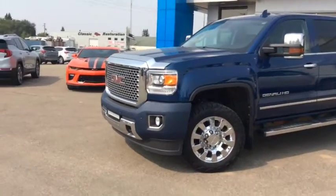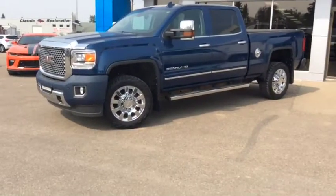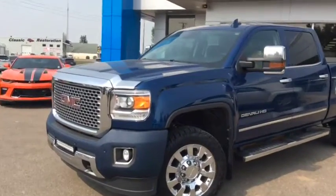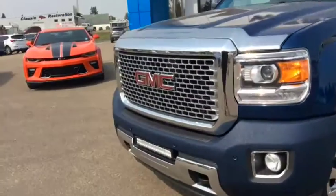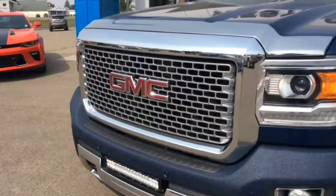Under the hood you've got the 6.0L gas engine paired with a 6-speed automatic transmission. The exterior of this HD pickup truck is enhanced with chrome mouldings, chrome mirror caps, door handles, and 6-inch assist steps. You have the signature chrome Denali grille.